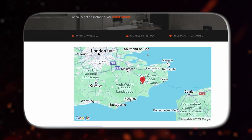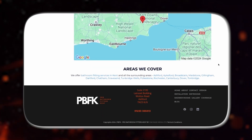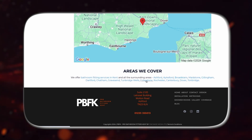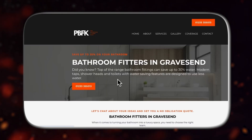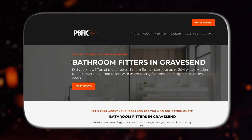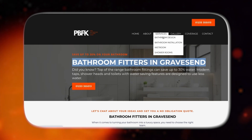Once the directory submissions are done, the next step is internal linking. We created a coverage page for our client that lists all the areas they operate in. This page is structured to link internally to individual location pages — so if you click on Gravesend, it will take you to a page dedicated to that location. This approach strengthens the internal linking structure of the site, ensuring it's well organized and optimized for search engines.